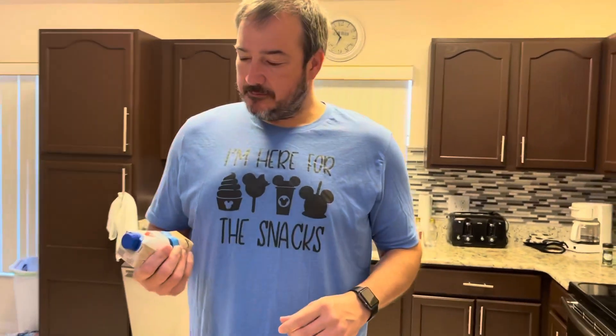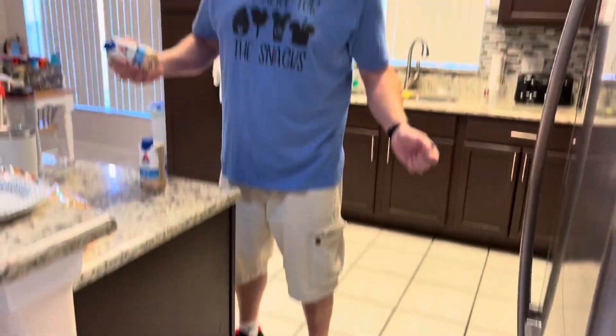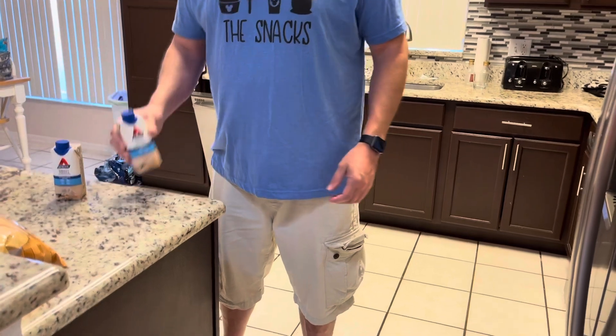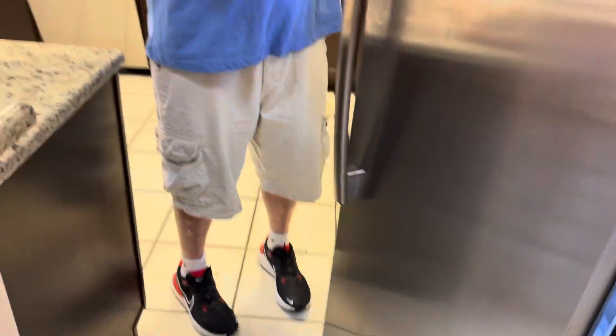Let's go see what the guys are wearing. Bill's outfit of the day is his awesome 'I'm here for the snacks' t-shirt, which I got for him. He's just wearing some lovely khaki shorts — same ones as yesterday actually, but they have huge pockets to hold all our junk. And he's wearing some cute sneakers he got at Nike.